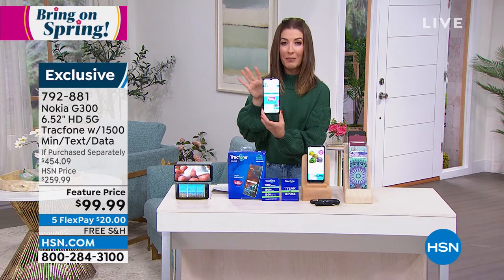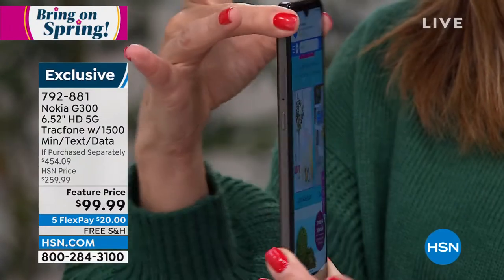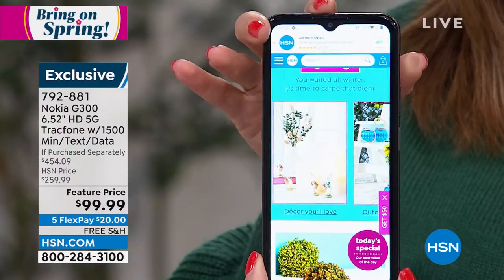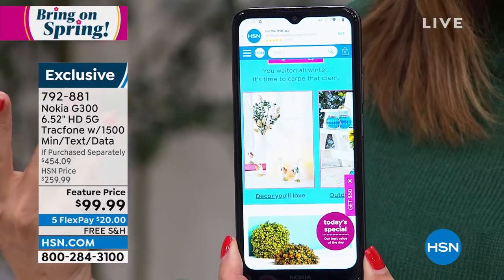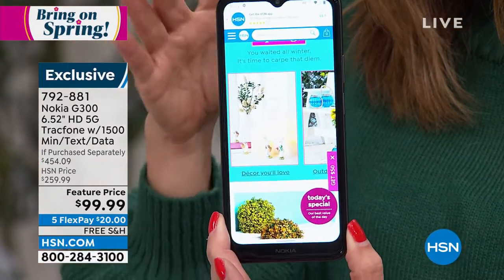It's a brand name that we know, that we love, that we trust in the world of phones. And it is thin. It is incredibly fast. And the processor — it's an octa-core processor. So you're getting all of that. It also has a really great battery life.